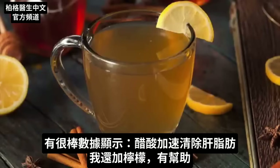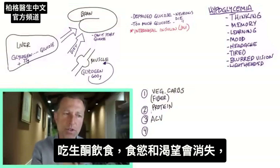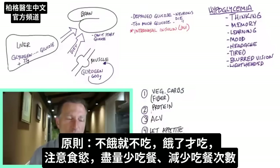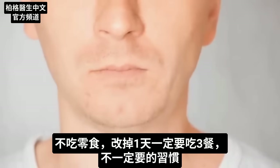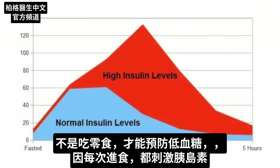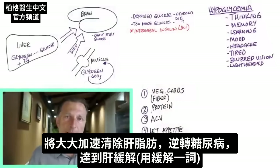Let your appetite dictate when you eat. As you switch to ketones, you're going to lose your appetite and cravings, making it easy to stay on this program. Don't eat if you're not hungry — only eat when you're hungry. We want you to eat less and less frequently. Avoid snacks and get rid of the habit of eating three times a day. Every time you eat, you stimulate insulin. At maximum, only eat two meals a day — this will greatly speed up getting rid of the fat off your liver and putting diabetes into remission.